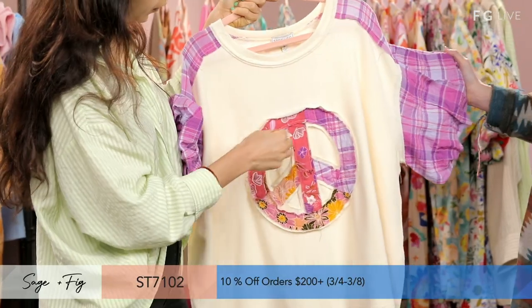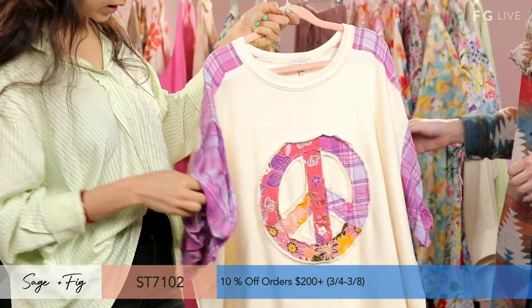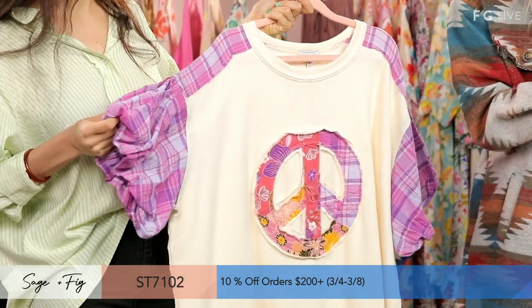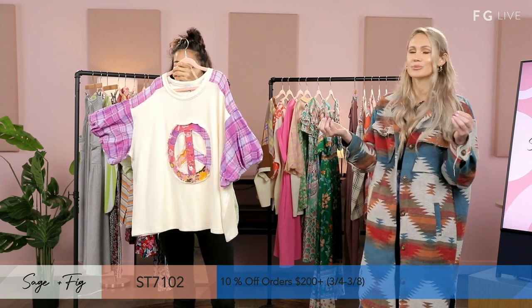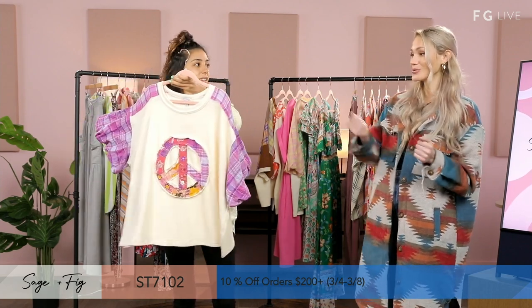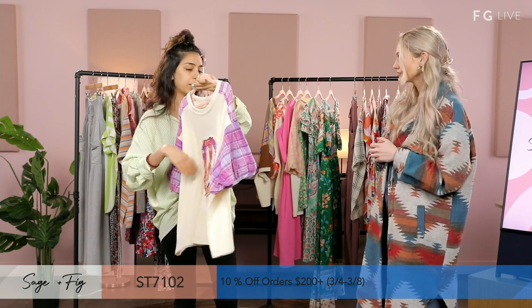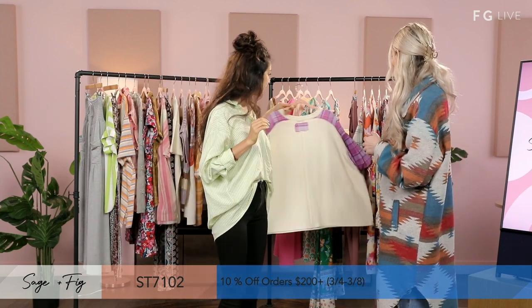Another piece style we have with floral embroidery in the middle, and then a bubble sleeve with a plaid print. Purple is such a hot color, especially in springtime — you can't have a spring collection without a pop of pink or purple. Why not do both in one shirt? This is our purple style — we also have green. The arms are polyester and the front and back body are cotton.